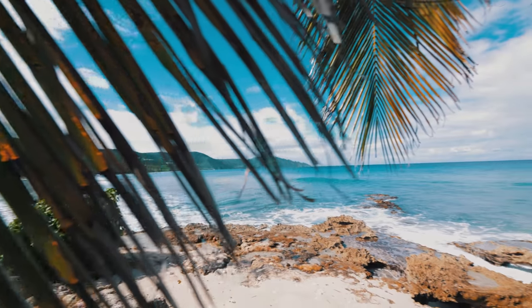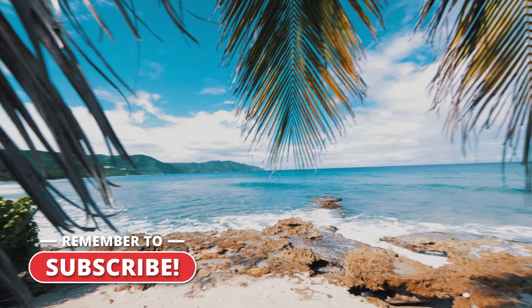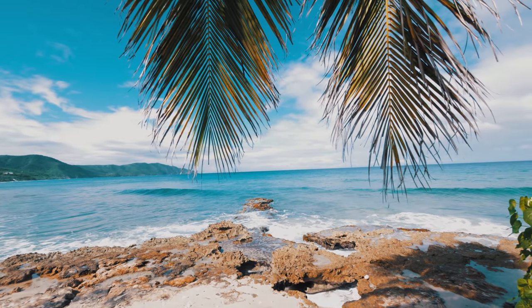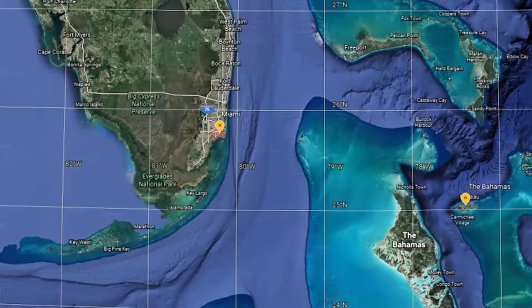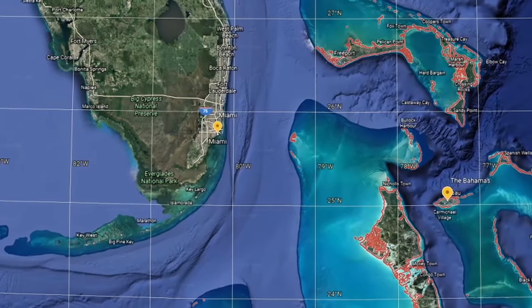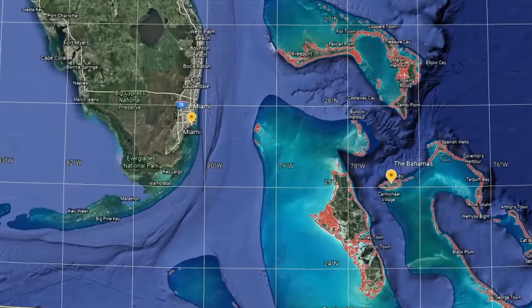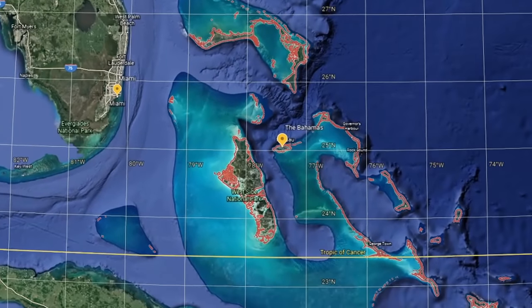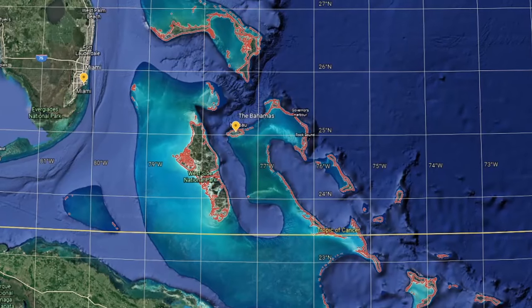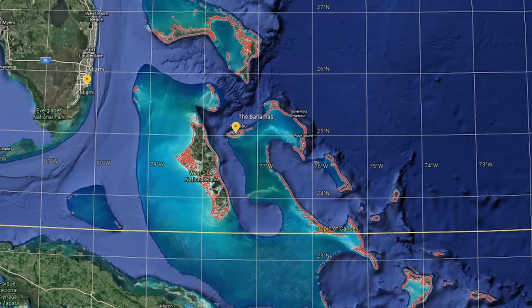So you want to get a taste of island life and you're thinking of heading off to the Bahamas. With the western islands of the Bahamas located just 50 miles away from Florida's east coast, sailing to the Bahamas is very possible even in the most modest of sailboats. With over 700 separate islands spread across an ocean area as big as the state of Florida, it's easy to see why the Bahamas is one of the top sailing destinations in the world.